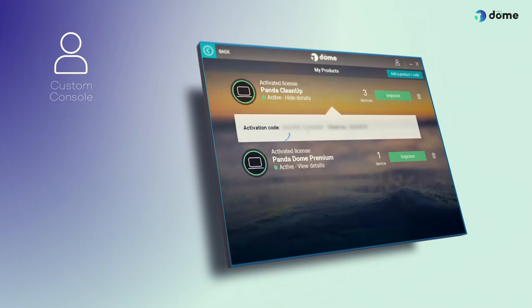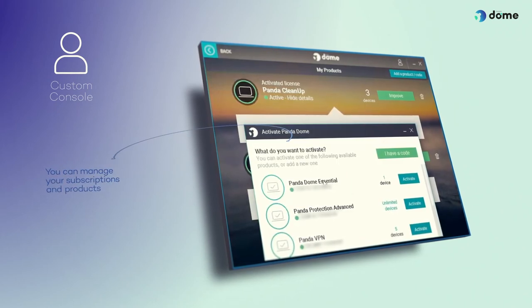Custom Console. You can manage your subscriptions and products from a single console. Add new activation codes, renew your plans and improve your protection.